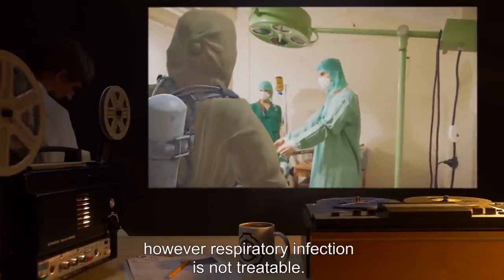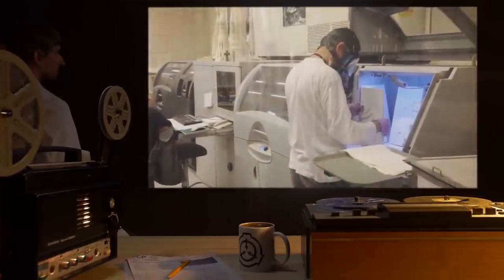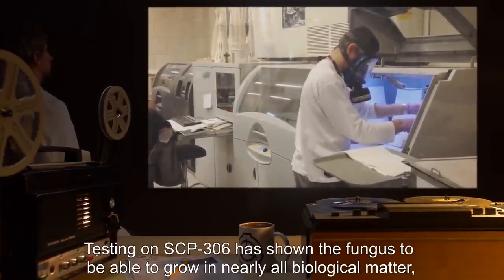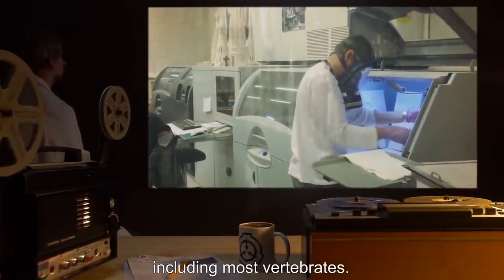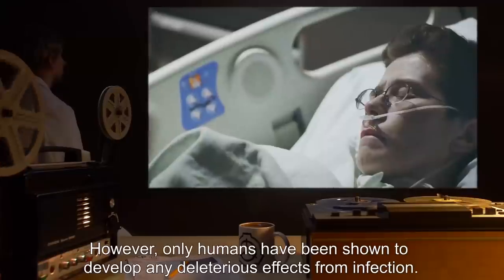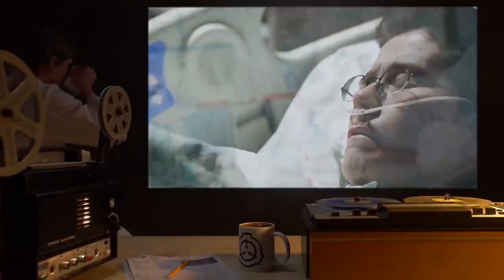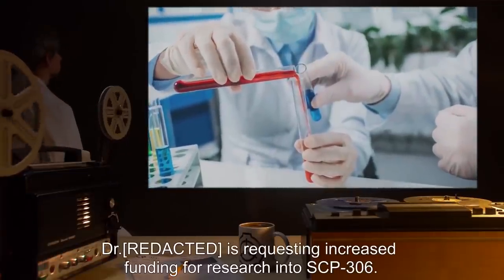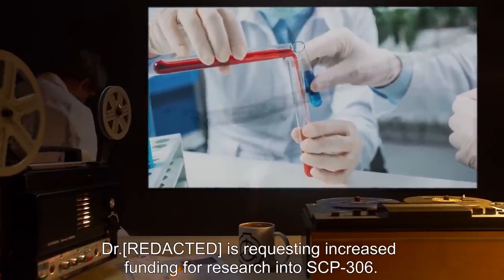Addendum one: Testing on SCP-306 has shown the fungus to be able to grow in nearly all biological matter, including most vertebrates. However, only humans have been shown to develop any deleterious effects from infection. Due to the possibility of a major outbreak, Dr. [redacted] is requesting increased funding for research into SCP-306.